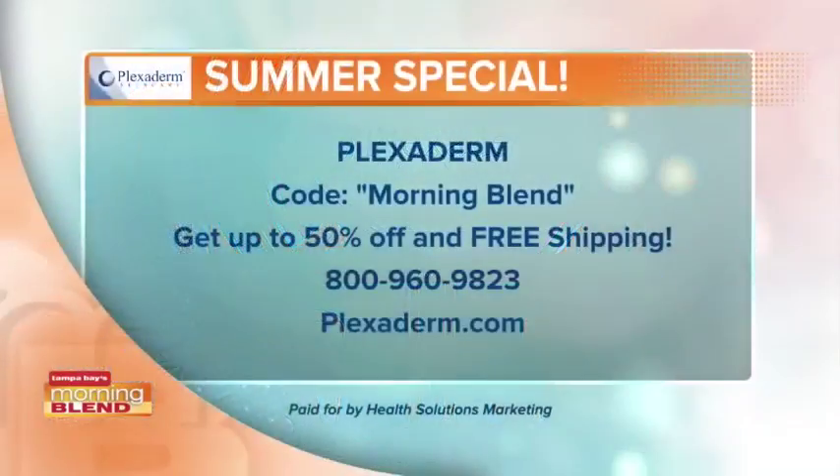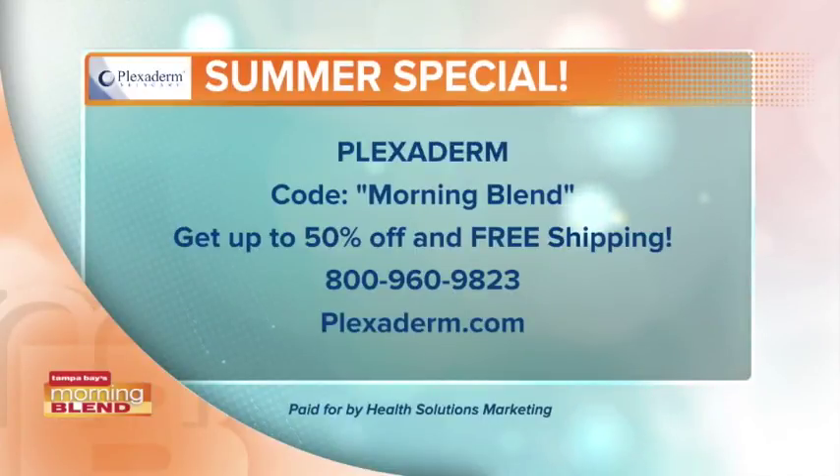We want to go ahead and put up the information. If you mention the Morning Blend, you're going to get up to 50% off. We can afford to give such a big discount because the product is doing so well. We're going to throw in free shipping too. Call 1-800-960-9823, or just go to Plexiderm.com. It is that simple.